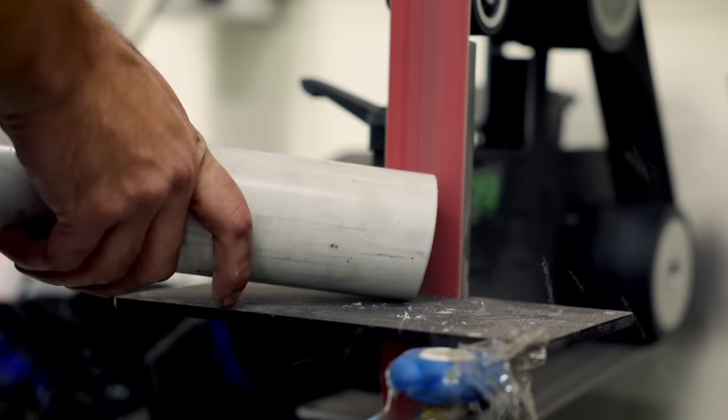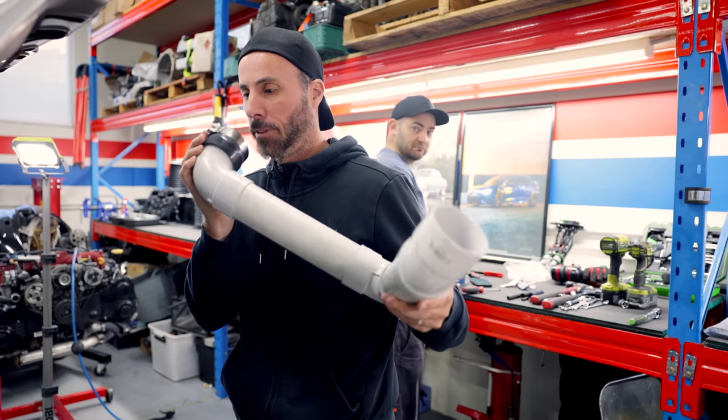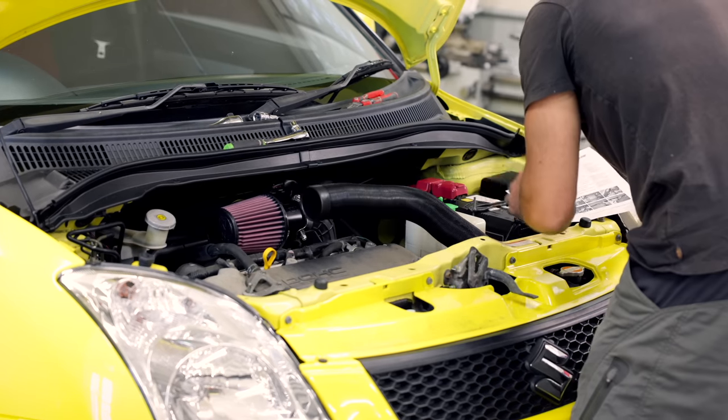We also installed a couple of intake systems. Marty's one was made out of PVC downpipe and a cheap filter. I put on a K&N system, which retails for $499. We installed those on the cars and thought, considering we are moving towards a battle and it's power to weight, we want to be making power - that's kind of why we're doing this - we thought we'd send both cars to the dyno and see how much power we've made.